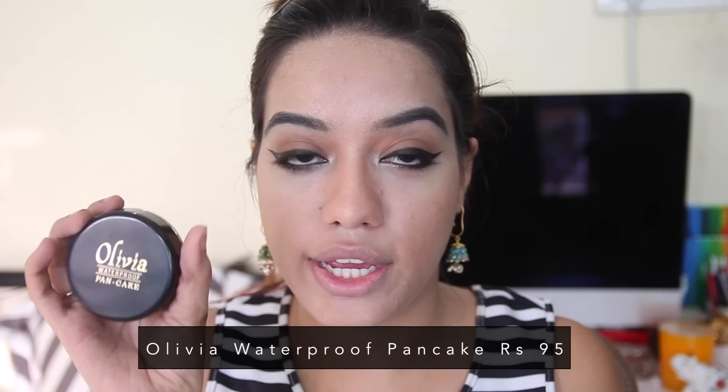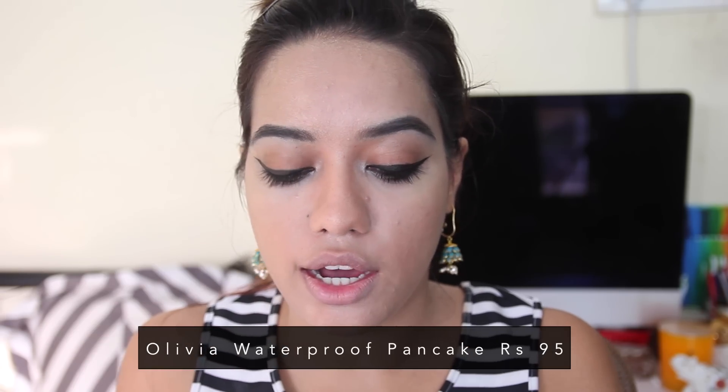For contouring I'm using a waterproof pancake from Olivia in the shade Natural Beige, priced at Rs. 95. It's about two shades darker than my skin tone so I'm using it with the sponge to contour my face. This is actually a really old brand — my mom recognized it. I've also seen hair removal cream from this brand.